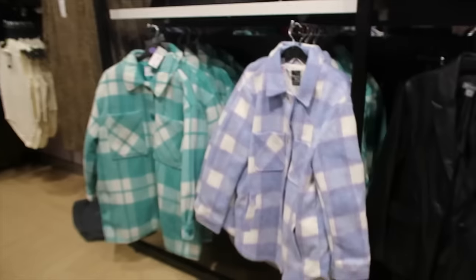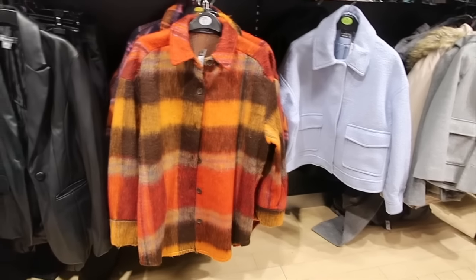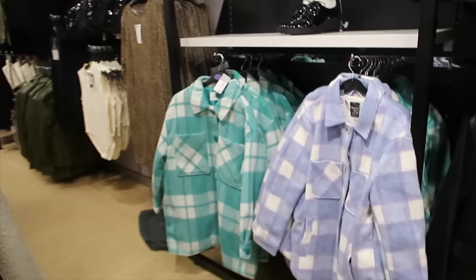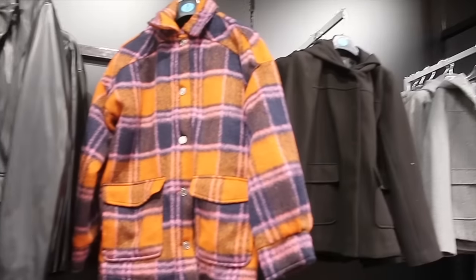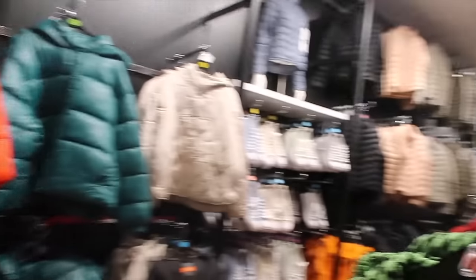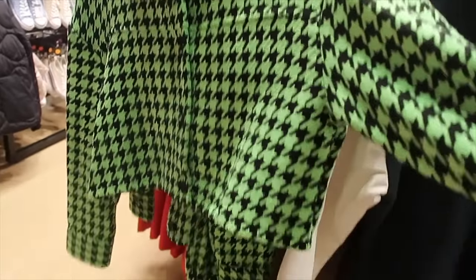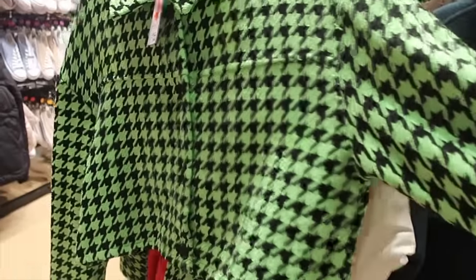The shacket is still alive and kicking in Primark. Fabulous autumn colours there. I feel like shackets are quite bulky - I'm never sure how I feel about them. Now I quite like this green dog tooth but it's so short - reduced to £7 as well.